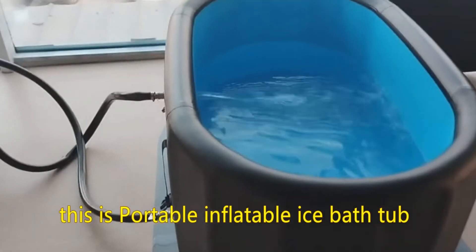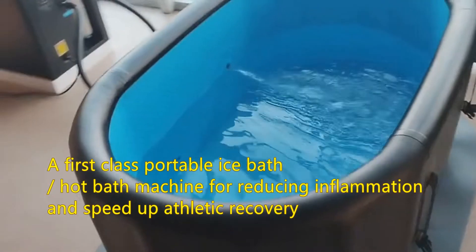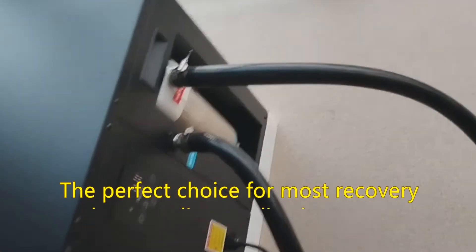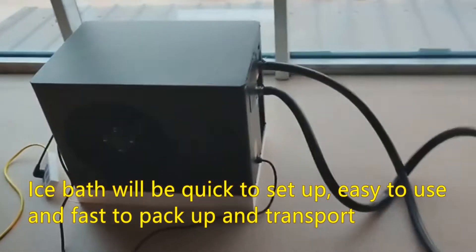This is a Portable Inflatable Ice Bath Tub — a first-class portable ice bath and hot bath machine for reducing inflammation and speeding up athletic recovery. This is the all-new version of the world's most popular ice bath machine, and the perfect choice for most recovery and pre-cooling applications.